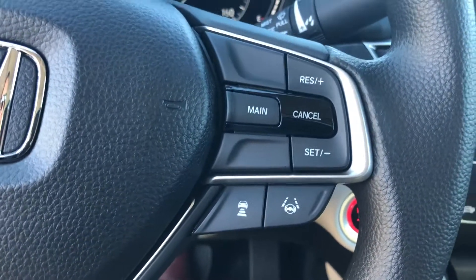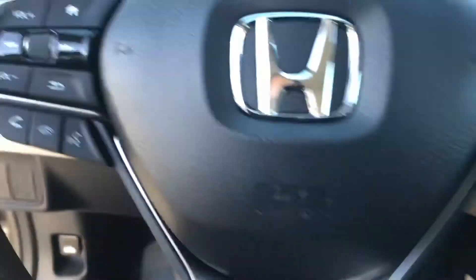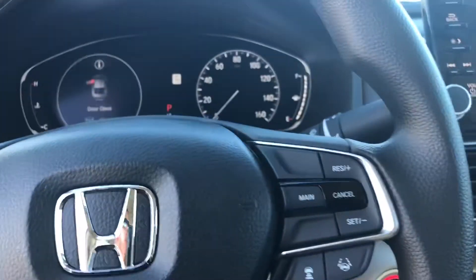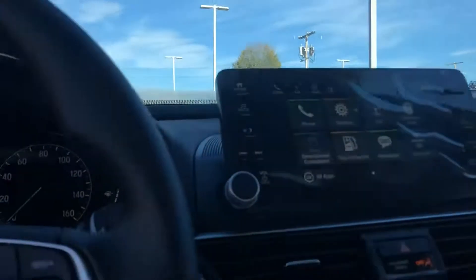Adaptive cruise control will automatically slow down if the car in front of you slows down. You also have lane departure warning and collision mitigation, along with a bunch of other features I can go over with you here at the dealership. There's also a one-touch power sunroof.